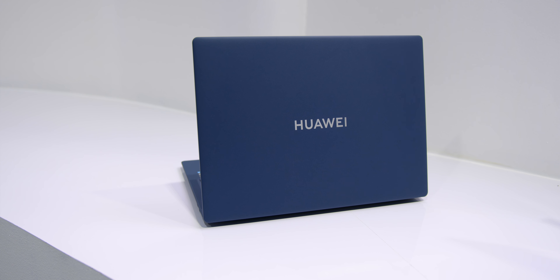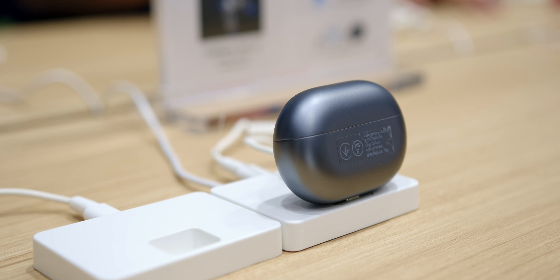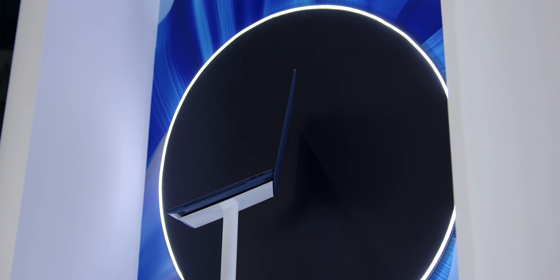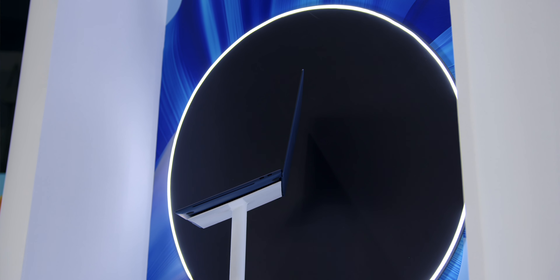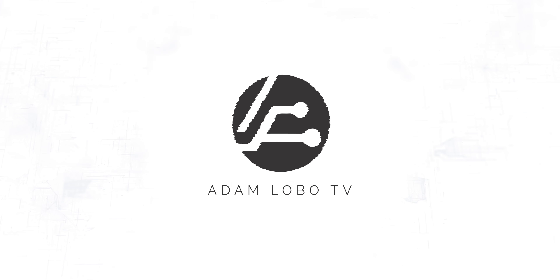Hey guys, Adam Lobo here from Adam Lobo TV, and I'm coming straight from Bangkok for the Huawei 2022 Asia Pacific Smart Office launch, where Huawei has launched not one but three laptops, a brand new tablet, and flagship earbuds as well. So here's everything that you need to know about the products that have been released.